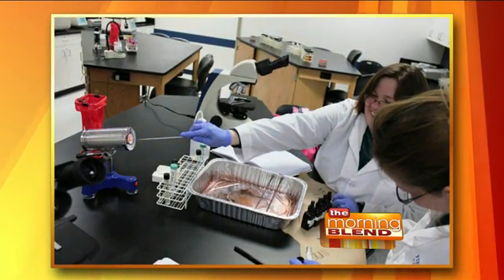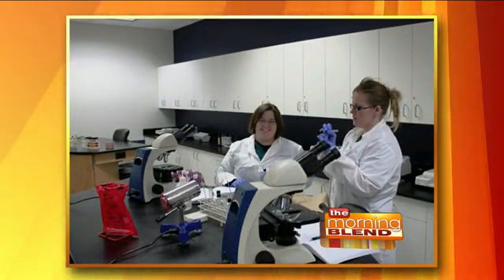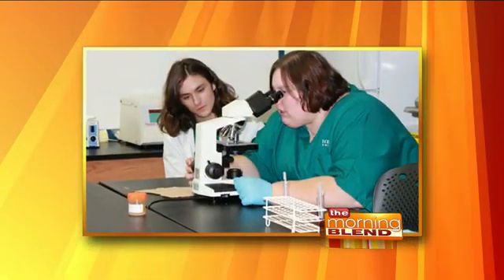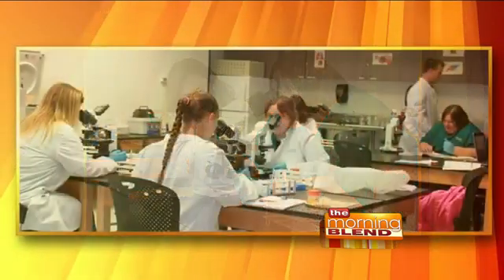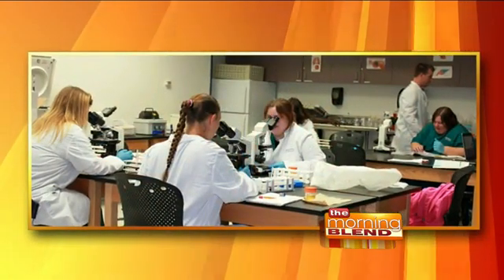Why did you decide to go into this field, Tammy — and what do you actually do? I decided to get into this field because I love science, and I also love the idea of helping people. This allows that continuously challenging, intellectually stimulating work along with the interpersonal rewards that you get from helping people.